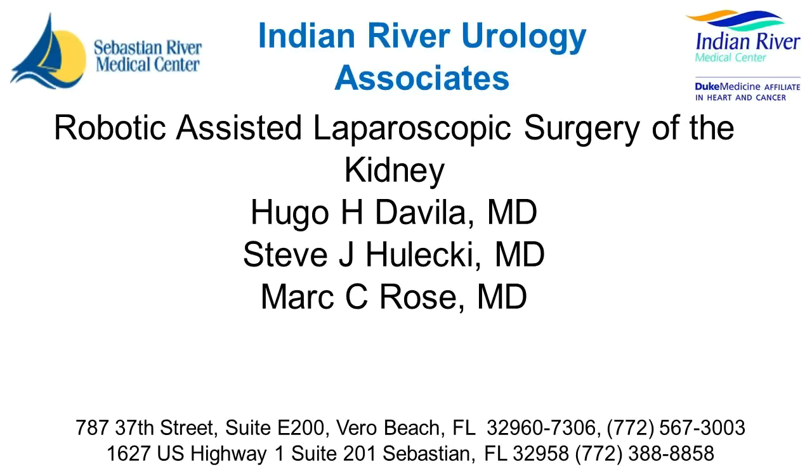Robotic assisted laparoscopic surgery is an excellent approach for the well-selected patient and the well-trained surgeon. I hope I answered your questions today with this short video explaining kidney cancer and laparoscopic and robotic surgery.